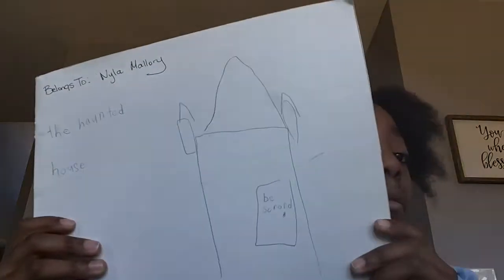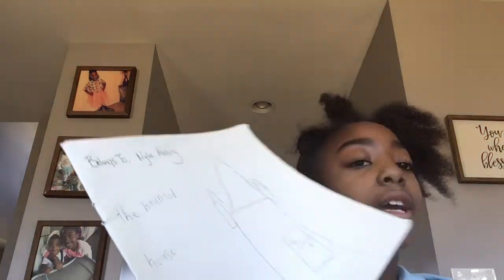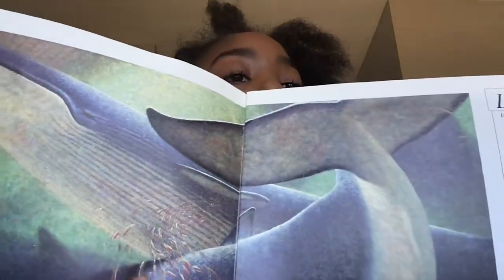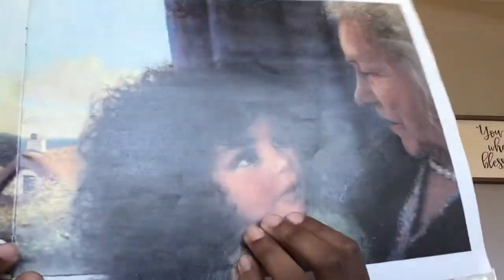Oh yeah, this is my book — I made this book too! My creations are so pretty. I also made this book — it's called The Haunted House, but it's actually not a haunted house story. But I did make this book. You guys want to see? Look at my beautiful creations — look at that! Look at my beautiful recreations! It was so easy and fun to do.